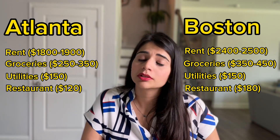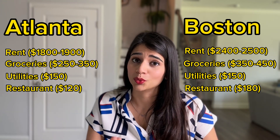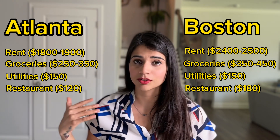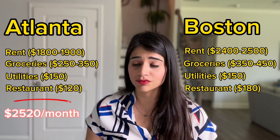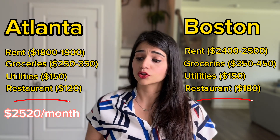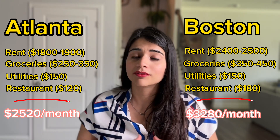Let me know in the comment section if there are any other expenses you would like to know about. Overall, taking the higher end of my estimates, it's going to cost you around $2,520 to live in Atlanta and around $3,280 to live in Boston.